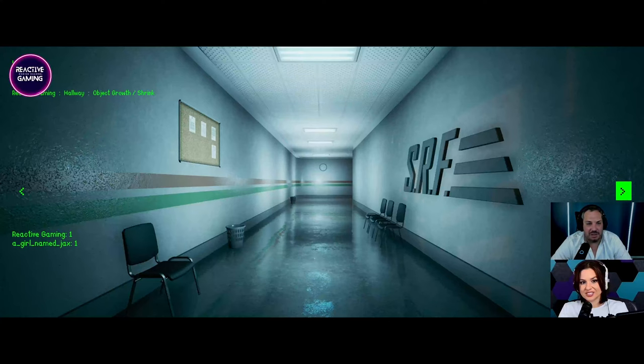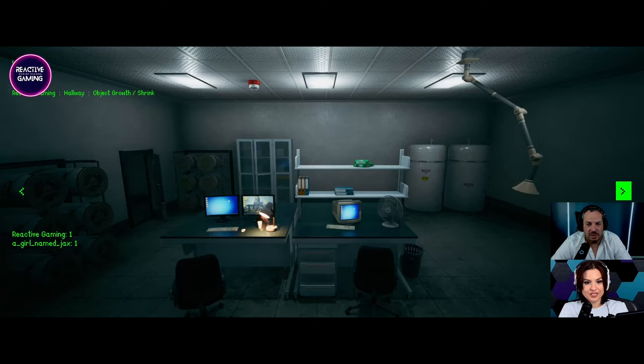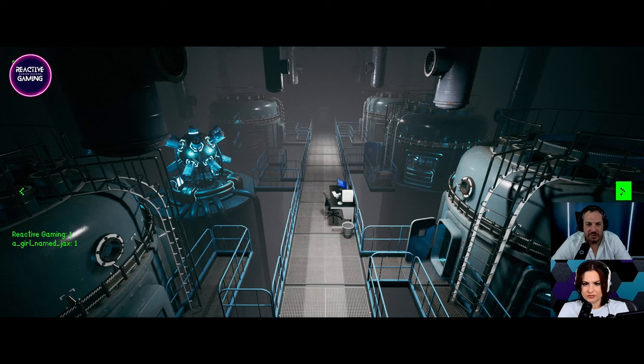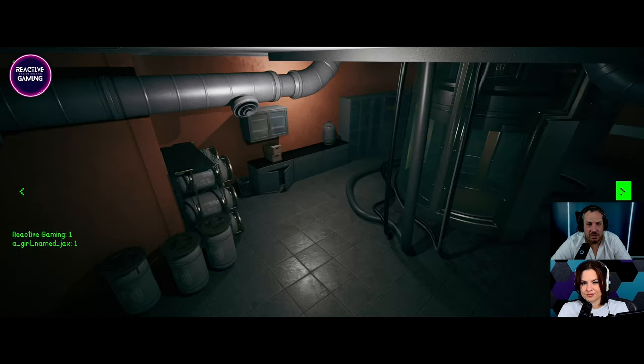Beautiful cloud. We're off to a good start. I don't see anything. This is going to be the hardest robot, I reckon. Oh yeah. Were those cupboards always open? Yeah. Okay, I noticed those.